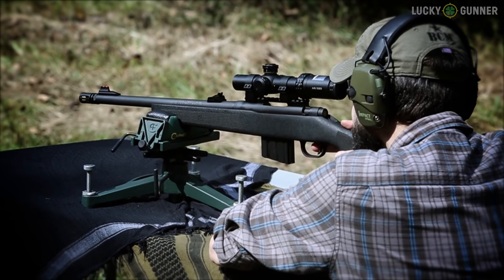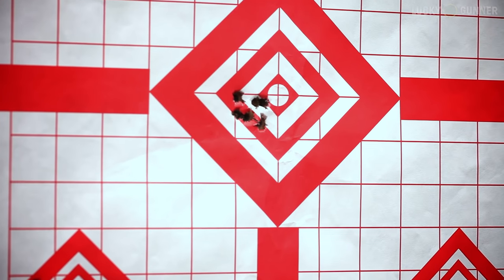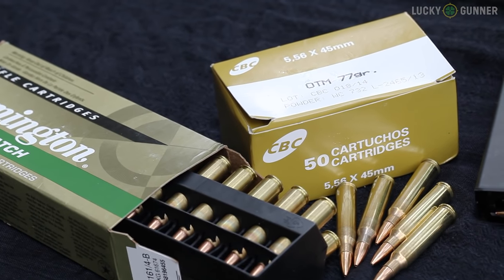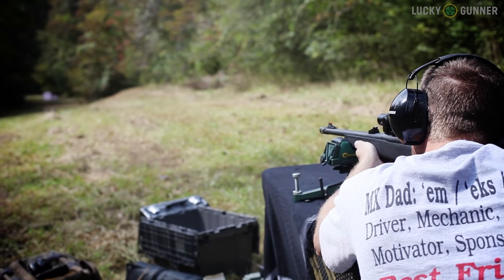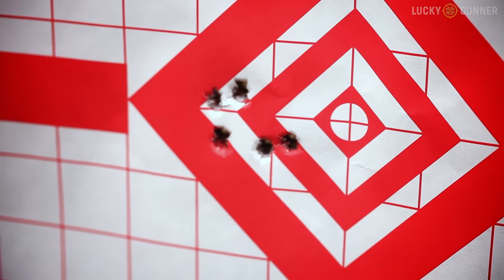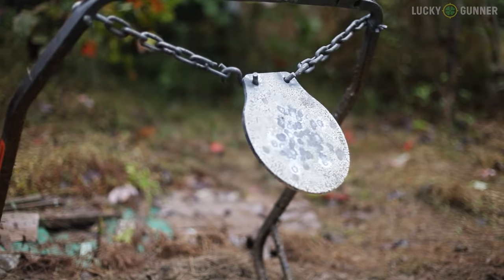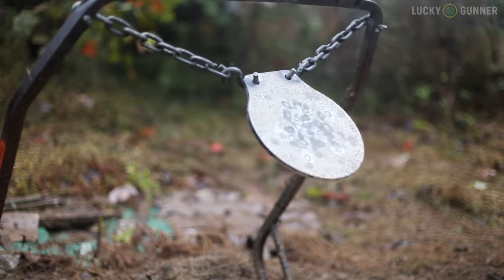I did get some decent groups out of these rifles. The one-in-eight twist rate on the Ruger's barrel seemed to run great with heavier bullets — 77-grain CBC match ammo gave me a six-round group inside of an inch, and it also shot around one MOA with 77-grain Remington Premier Match. The Mossberg has a one-in-nine twist rate, so heavier bullets didn't perform quite as well, but I got good groups with standard 62-grain Fiocchi ammo just a little over an inch. Any bolt gun you buy today should be shooting at least close to one MOA with the right ammo.